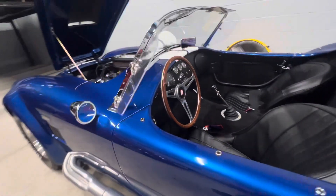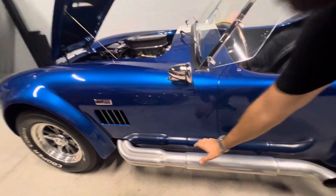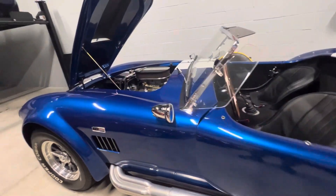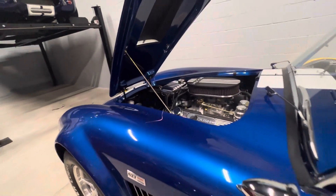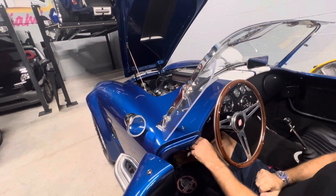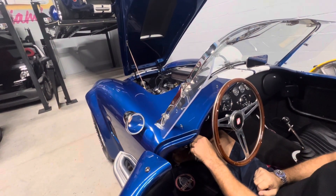We will do a quick demonstration on a cold start. 1,395 original miles.